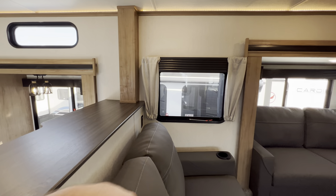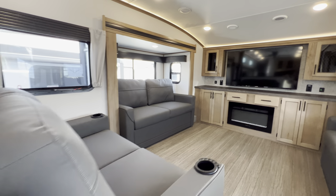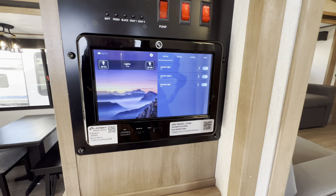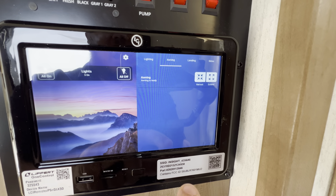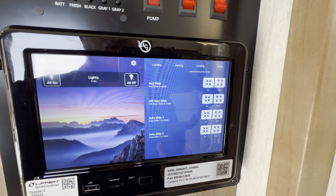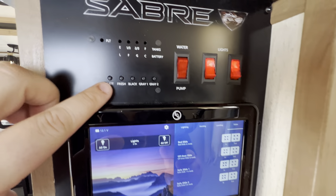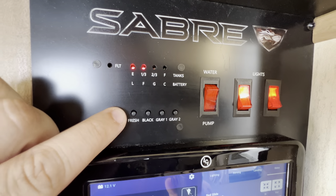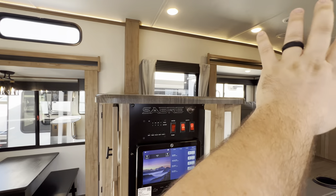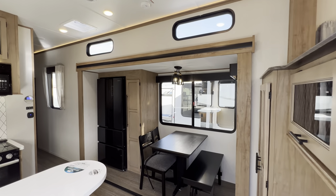There's an emergency exit — pull, push, and pop. Now heading over to the kitchen, but first here is your control center: everything is touch screen — all your lighting controls, awning, leveling, and slides. You can also control everything from your phone with the Lippert One Control app. You can check your tank levels: battery, fresh tank, black tank, gray one, gray two, water pump, and lights. These switches are for the front upper lights and the kitchen lights.